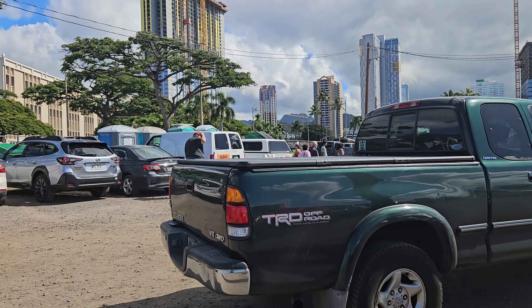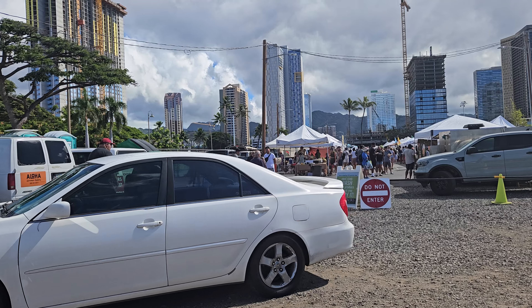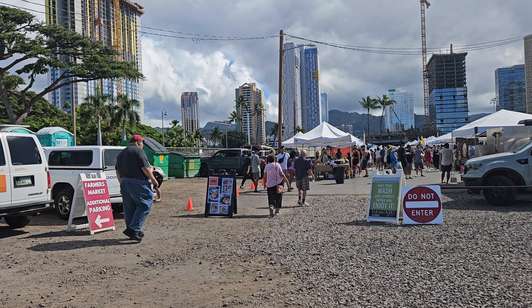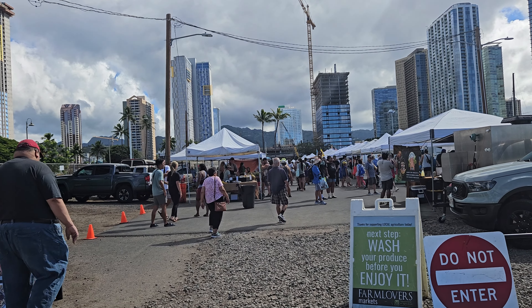Alright, today is September 7th, Saturday, and this is about 10 a.m. I'm at Kakaako Farmers Market. Very busy.